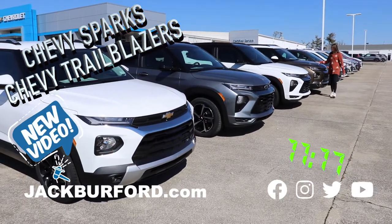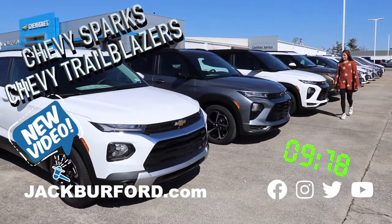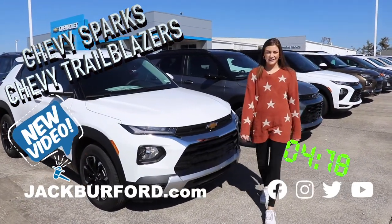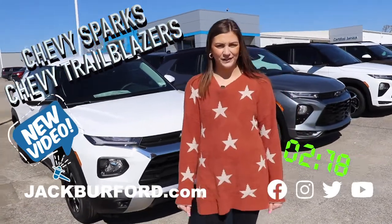I love these. This is a beautiful brownish color. We have a white, we have a lightish gray, and we have another white. These are awesome cars, so come in and check them out or check them out at JackBuffer.com.